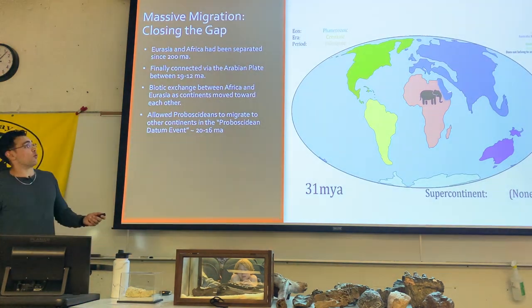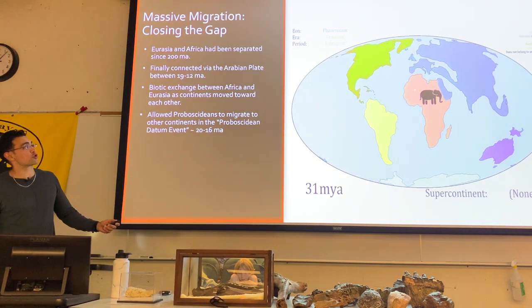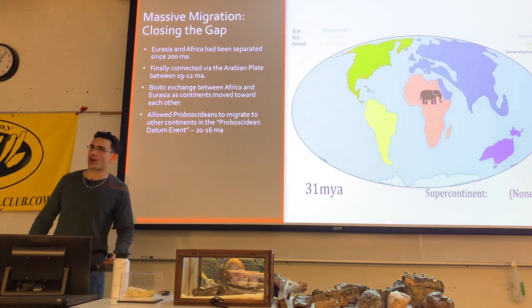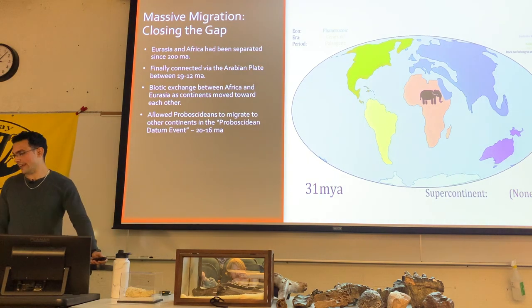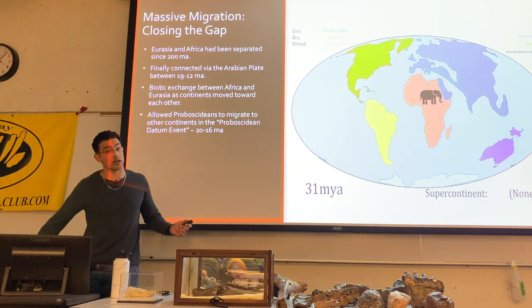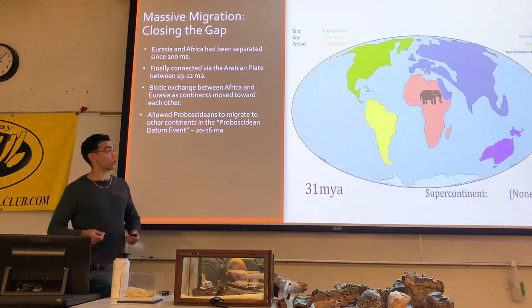Eventually Africa would move further north, with what would turn into the Arabian Plates essentially connecting Africa and Asia together. This happened around 20 to 16 million years ago, and we actually see a large influx of proboscideans into Eurasia in an event called the Proboscidean Datum Event. This migration allowed for a large diversification of both plesielephantiforms and elephantiform groups.